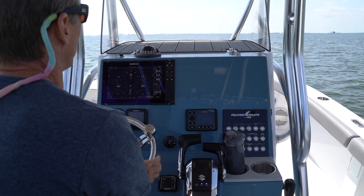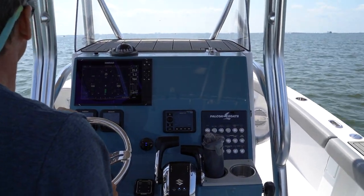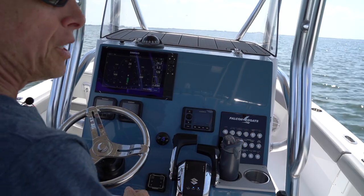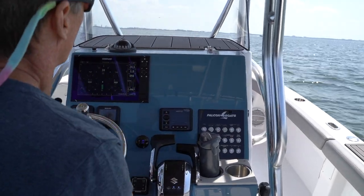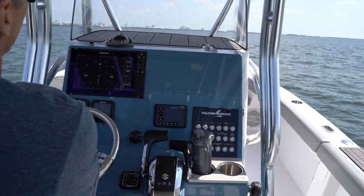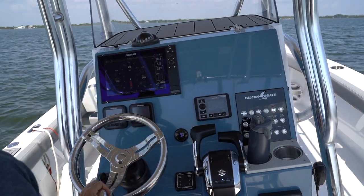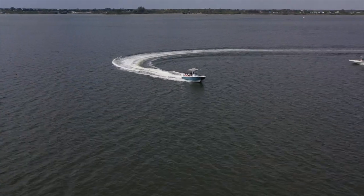For people not familiar with catamarans — because there are two hulls, they stay very flat. When I go into a turn, especially at lower speeds, I'm going to have just a little bit of an outboard lean. That feels a little strange if you're not used to it, but it's nothing to worry about. Even in a very hard turn, the boat doesn't lean more — it basically flattens out and drifts almost like a car on a dirt track.